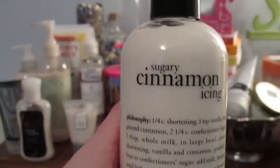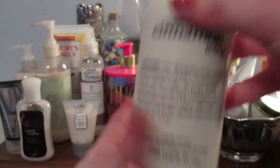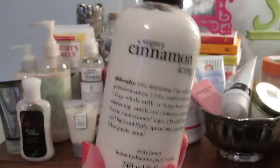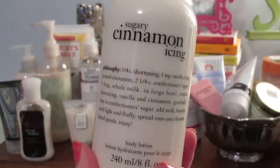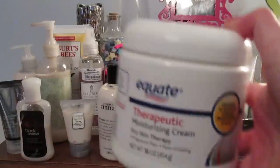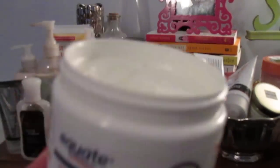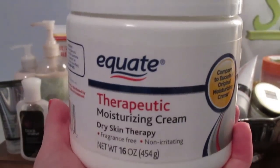I have this Philosophy Sugary Cinnamon Icing body lotion — I love their body lotions, they're really nice, moisturizing, and luxurious feeling. This one smells great, kind of like cookies. When my hands get really dry, I love to use this Equate Therapeutic Moisturizing Cream — it's like the Eucerin cream. I've had this for years and have barely used any of it. This stuff is super effective and will last me forever.